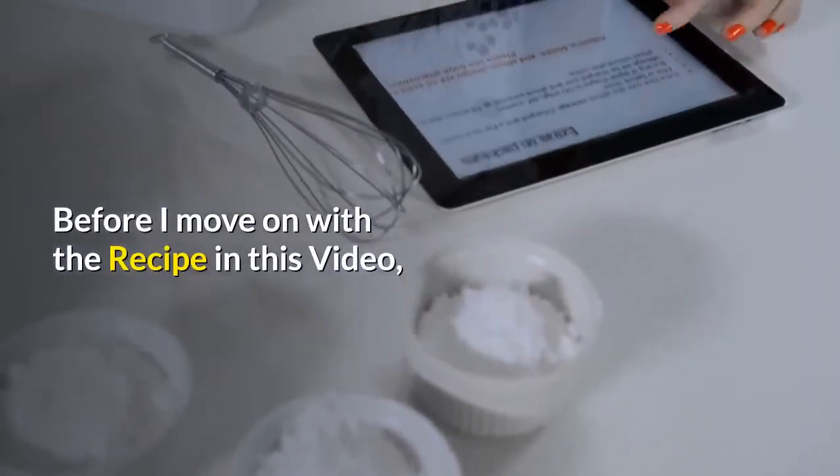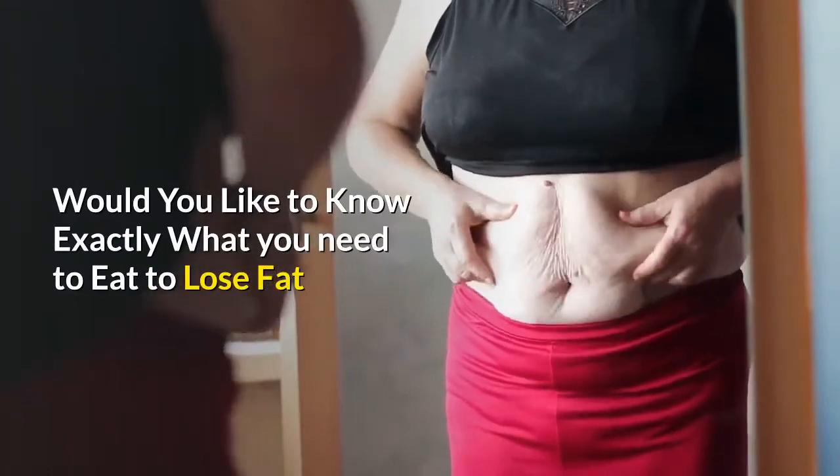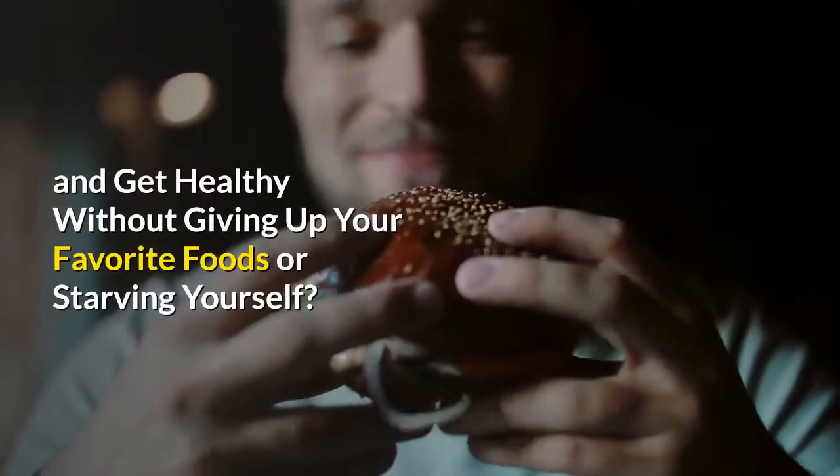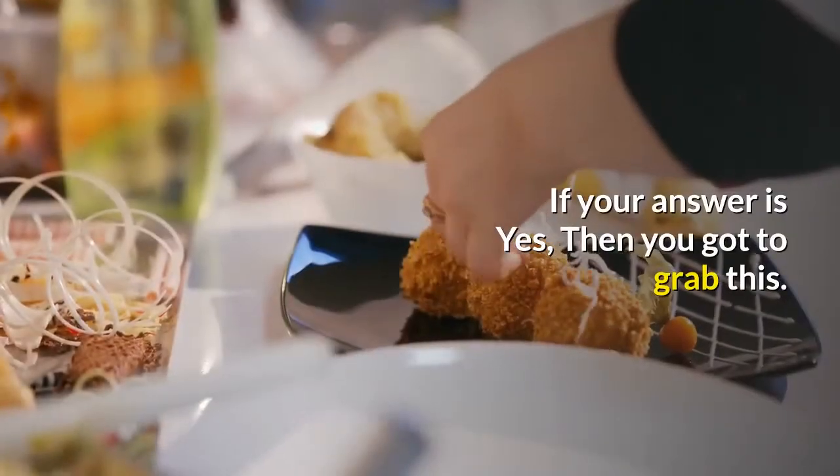Before I move on with the recipe in this video, would you like to know exactly what you need to eat to lose fat and get healthy without giving up your favorite foods or starving yourself?